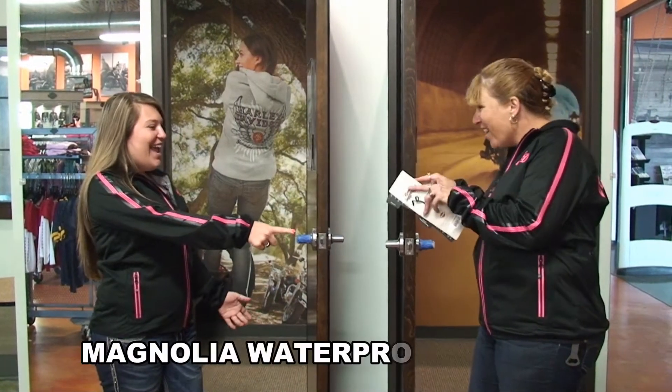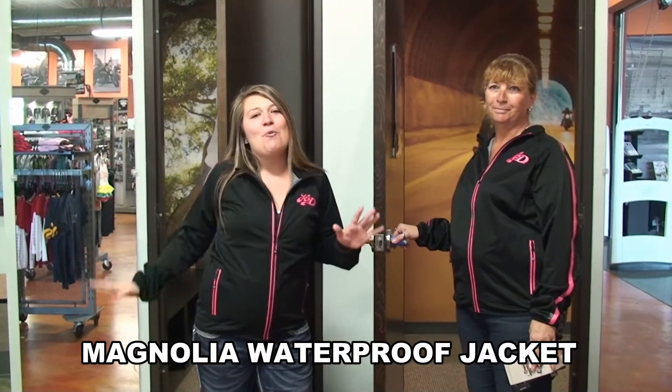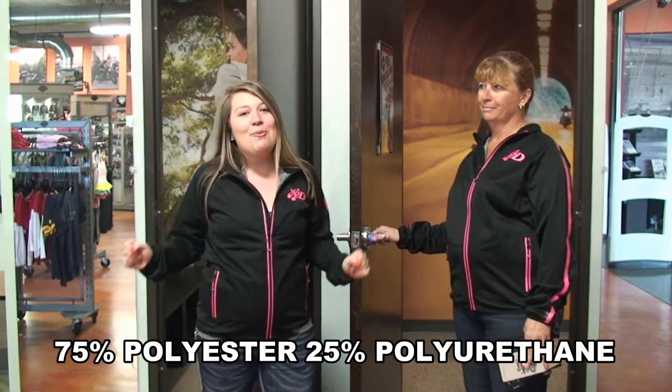I love your jacket! That is so cute on you. What's up guys? I'm Brittany and I'm from the world's friendliest Panama City Beach Harley Davidson, and with me today is V-Rod, and we want to talk to you guys about the new packable jacket.